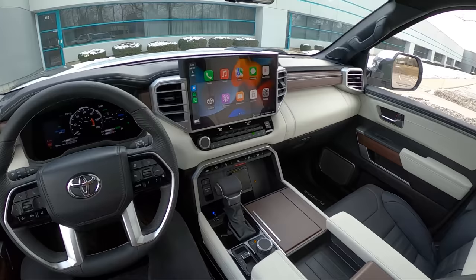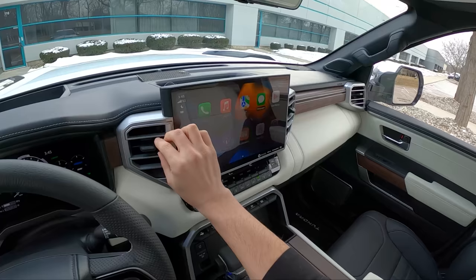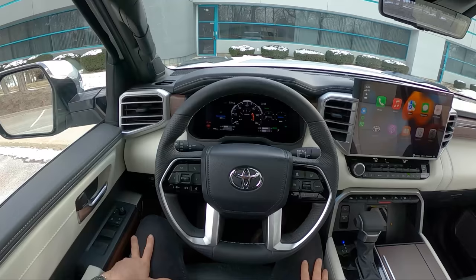There's a very nice interior in this Tundra Capstone — semi-aniline leather straight from the Lexus LS, very soft and supple. This is a much more solidly built interior than the F-150, which tends to creak around a little bit. This is solid and Toyota-like, and overall I think the Tundra is a fantastic truck.